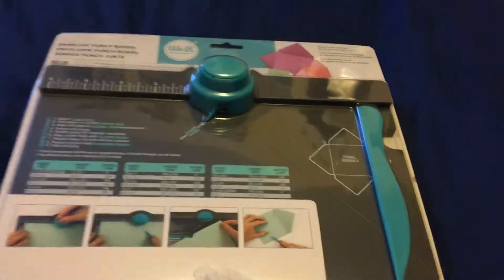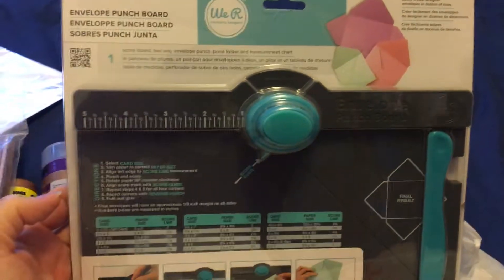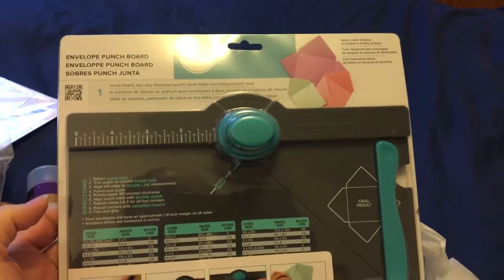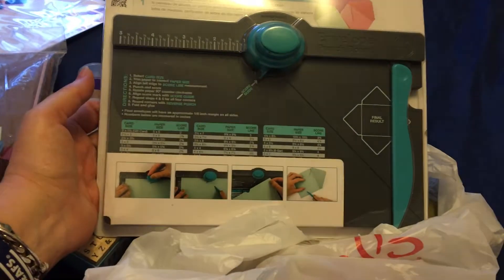The next thing was the envelope punch board — the We Are Memory Keepers one. It was regular price $32 but I used my 50% off coupon and only paid about $16. I rarely get to use my coupons, so I picked this up specifically to use one.